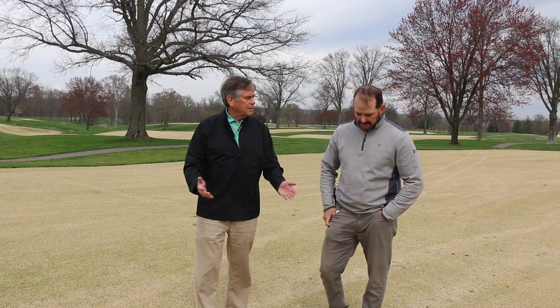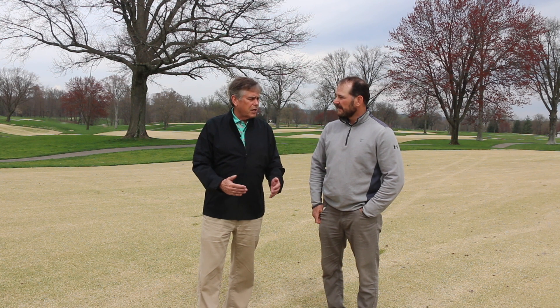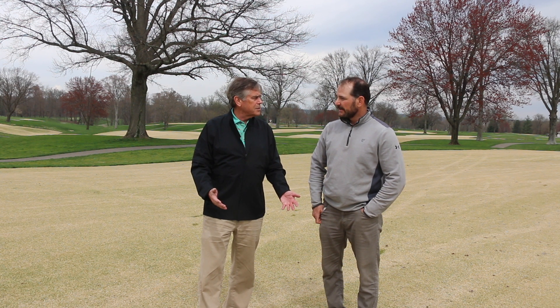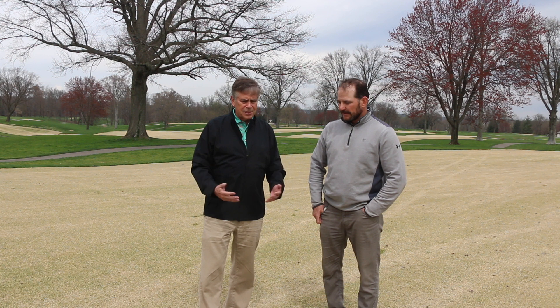One of the unique features about this course in Ohio is its fairways, which are Zoysia japonica. Can you give us a little background on how it was established and the name of this zoysia?